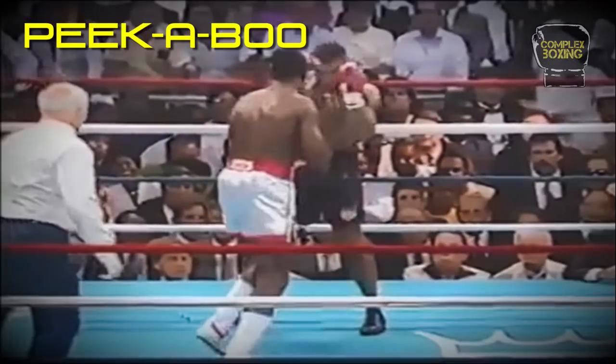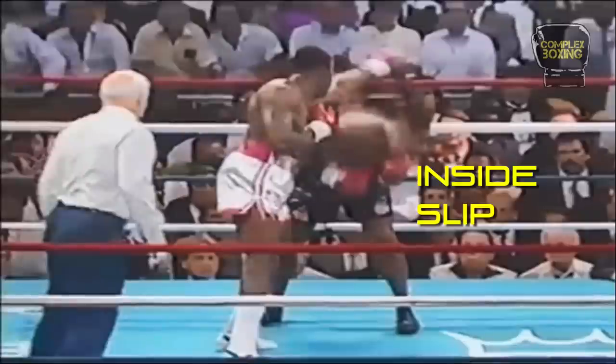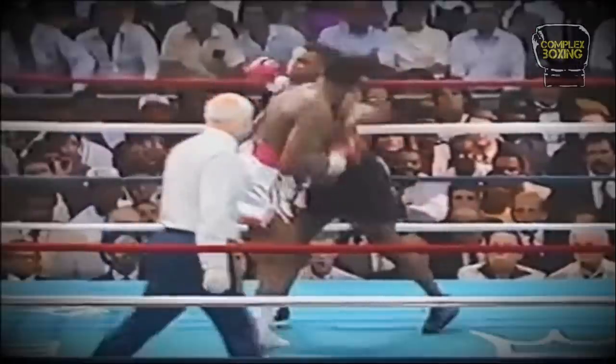From his square, neutral position, Tyson shifts to a southpaw position while throwing a fast left hook, canceling the opponent's intention to catch him with a rear uppercut.